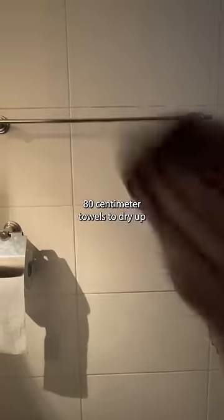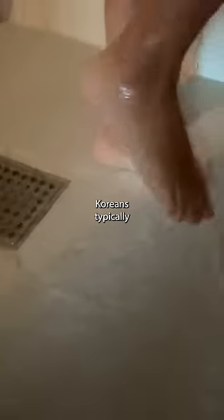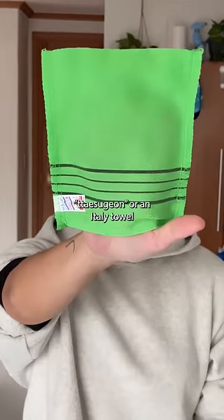Koreans use small 40 x 80 cm towels to dry off after showers. Koreans typically shower at night so they can go to bed clean, and they use a teesugon, or an Italy towel, when they bathe.